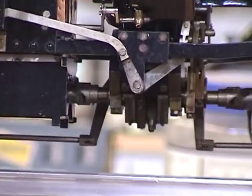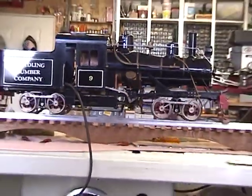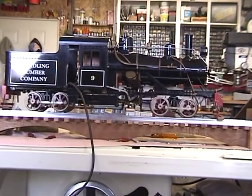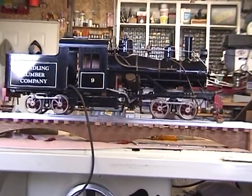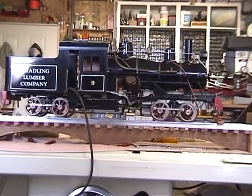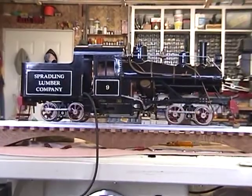The engine appears to be smoothing out somewhat as it is broken in; however, we believe that either an axle-driven speed water pump, the rod adjustment, or the eccentric on the timing may need adjusted to smooth the engine out correctly.